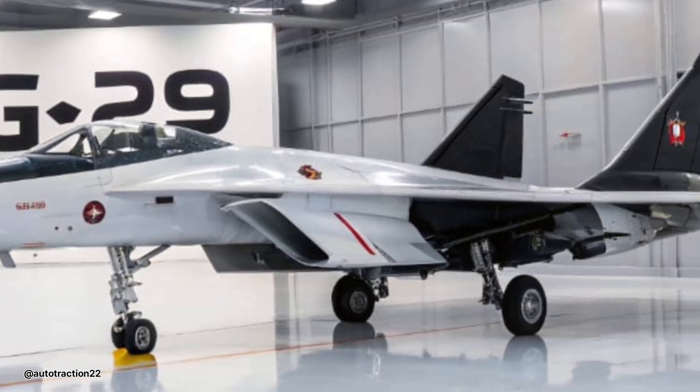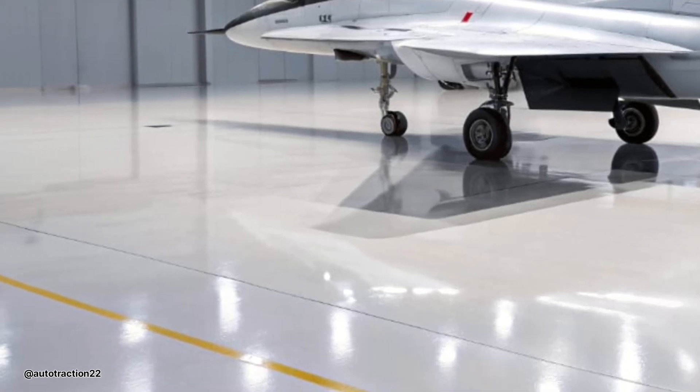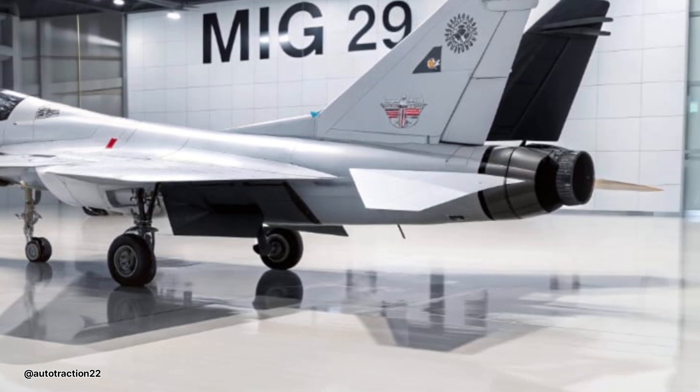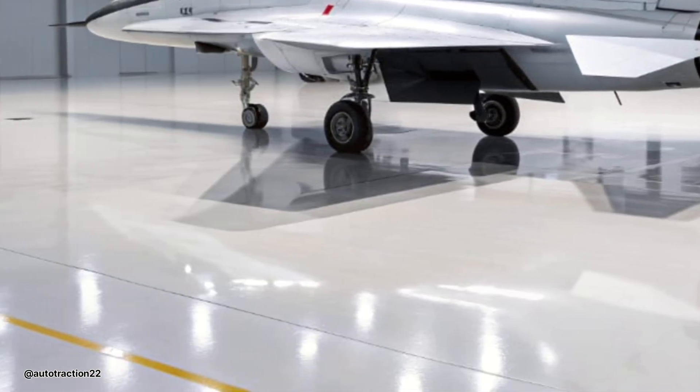On the defensive side, the aircraft is fitted with an enhanced electronic countermeasure suite, radar warning receivers, chaff and flare dispensers, and a digital threat management system. All of this gives pilots more time to react and evade enemy radar locks and missile threats.